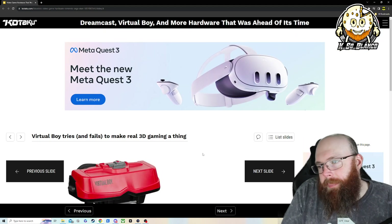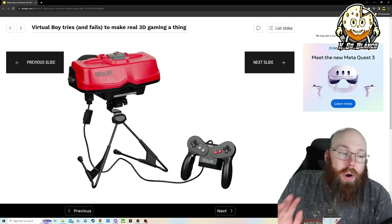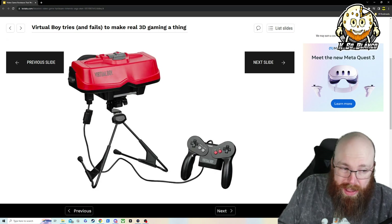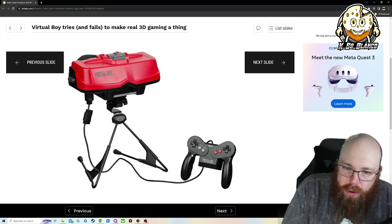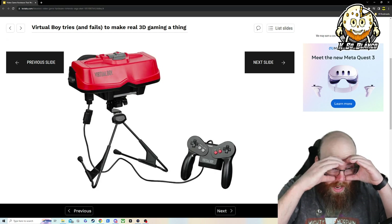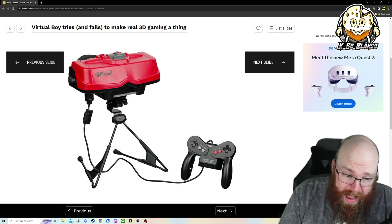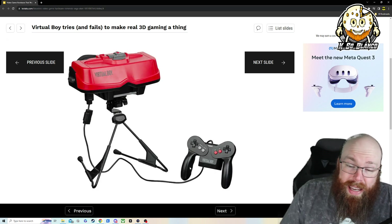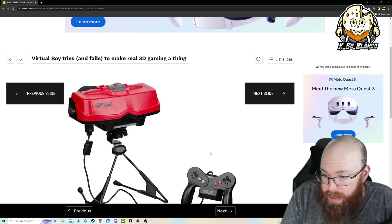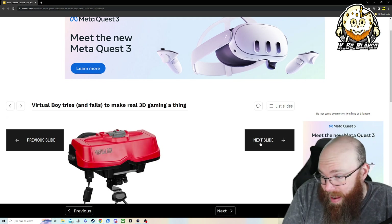The Virtual Boy — go away, MetaQuest. The Virtual Boy was interesting. I never owned one, but my best friend did, so I've played with it a little. I will admit it's very disorienting. Everything in the headset — you put it on and have it sitting on a table — everything is in red, and it gets very disorienting. It will give you a headache. Obviously this was way ahead of its time, because now we have the MetaQuest 3. Past and present right there — pretty cool.